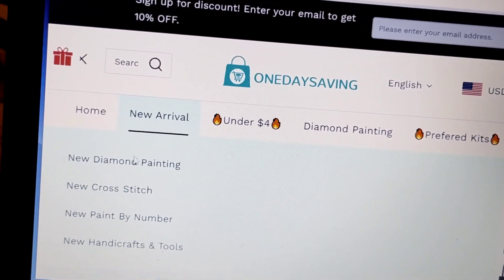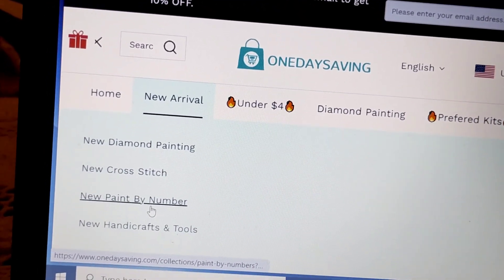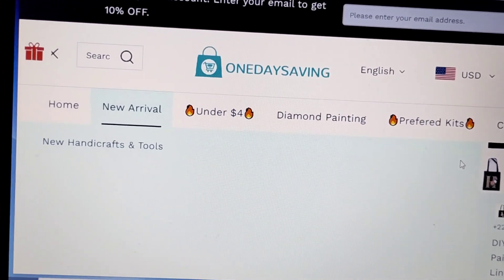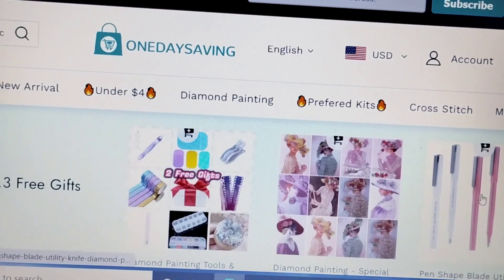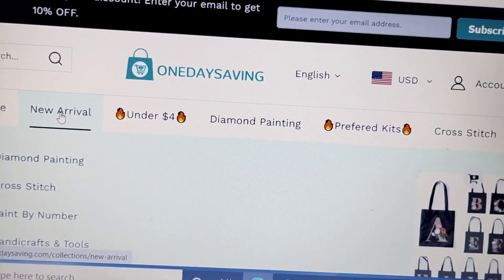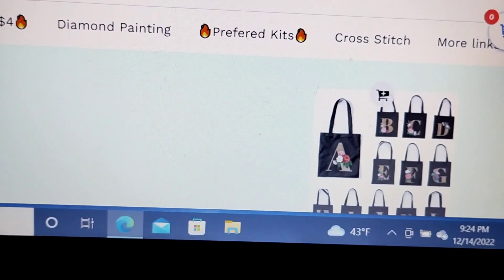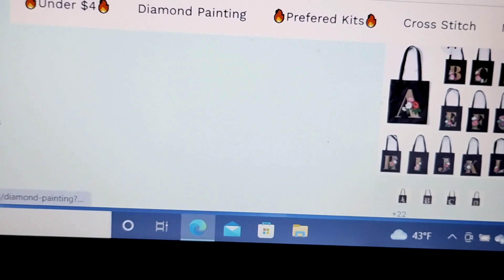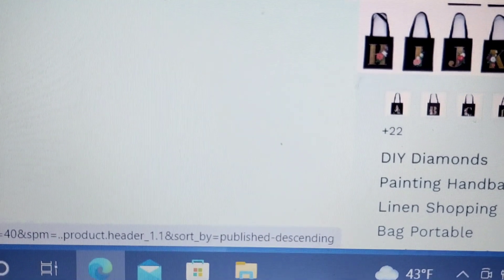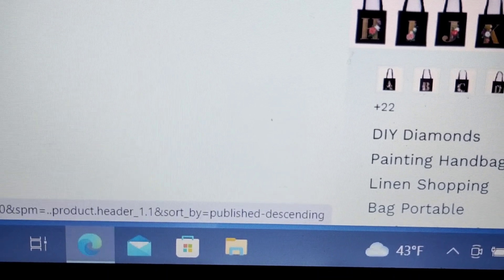Here you can see they have new arrivals of diamond painting and cross stitch. They do paint by number, hand crafts, and tools. They have some bags — there's the bags — bags that you can diamond paint. They have all kinds of different items that you can put jewels and gems on, drills for diamond painting. They have DIY diamond painting handbags, linen shopping bags, portable options.